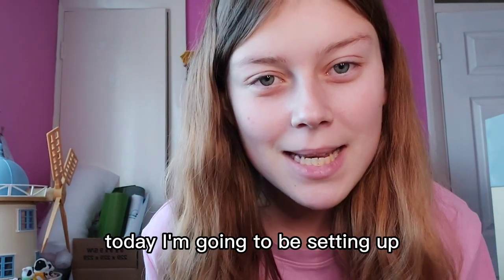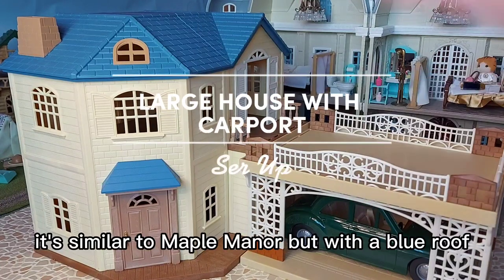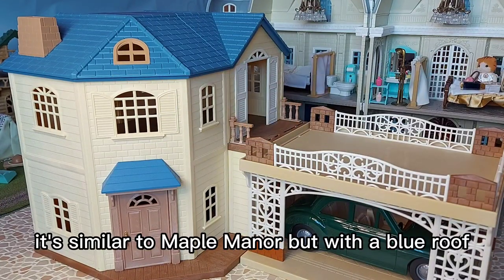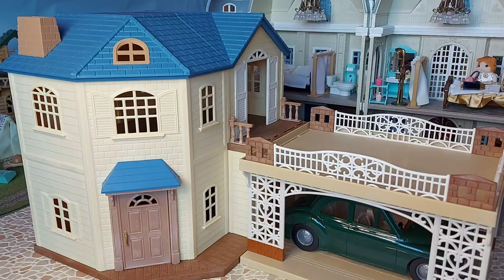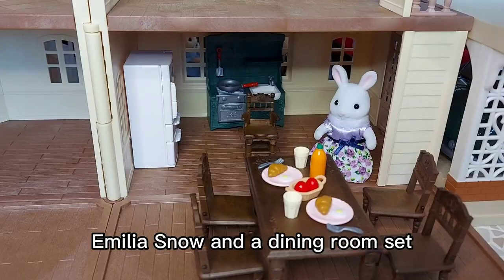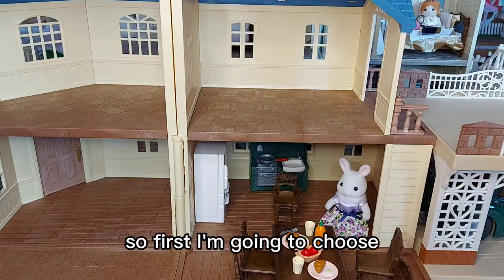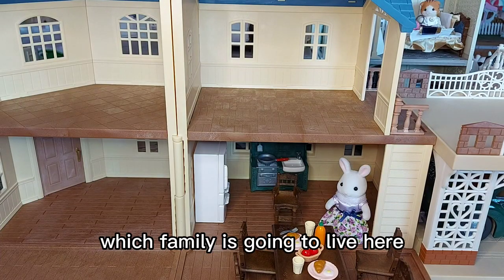Hi everyone, today I'm going to be setting up the large house with carport. It's similar to Maple Manor but with a blue roof. It comes as a gift set, which includes a car, Emilia Snow, and a dining room set.